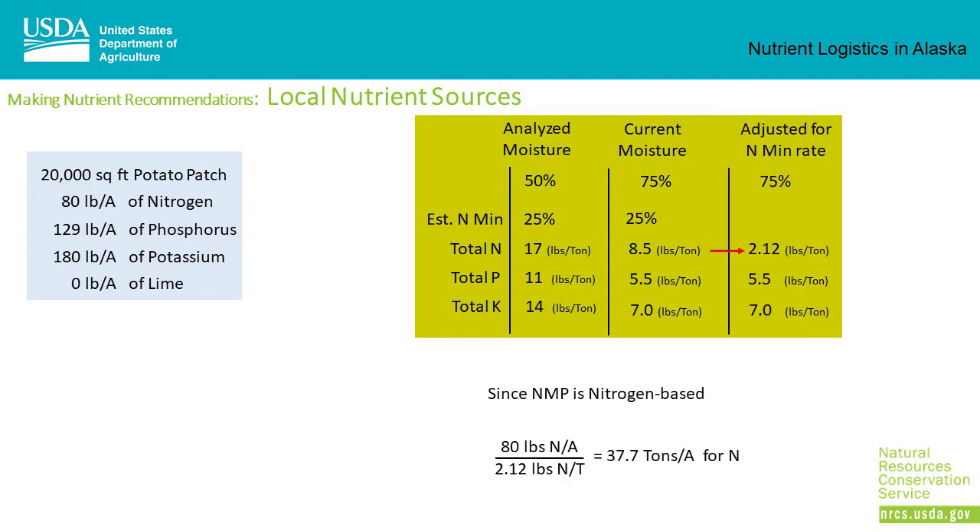Not all of the nitrogen in the manure will be available in the first year. The laboratory estimates only 25% will be released for crop use. So only 25% of the 8.5 pounds per ton will be available, giving an actual nitrogen level of 2.12 pounds per ton. Since we want 80 pounds per acre, we need to apply 37.7 tons per acre to meet our nitrogen needs.